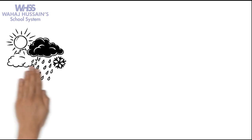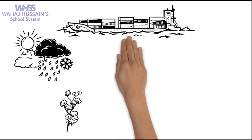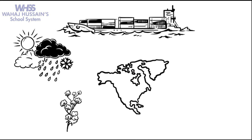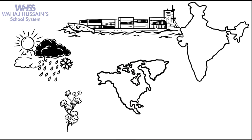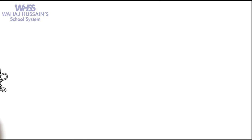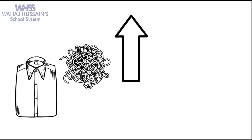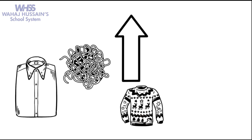Because of the climatic conditions, cotton could not be grown in Britain. And since the 17th century, Britain had to import cotton from North America and India. Cotton yarn and cotton cloth were high in demand because cotton clothing was more comfortable than the woolen clothing that the British usually wore.